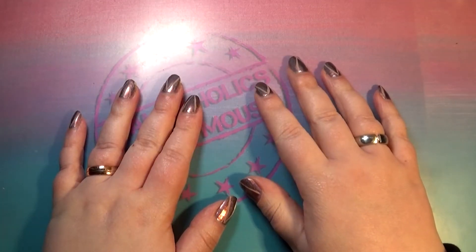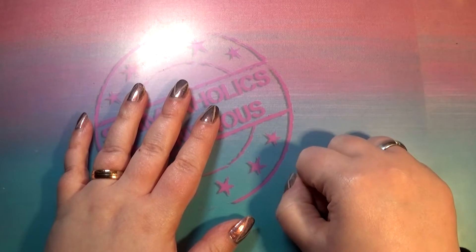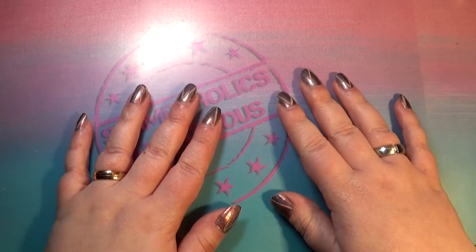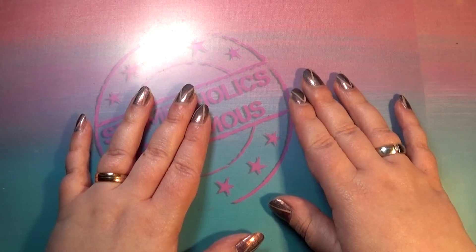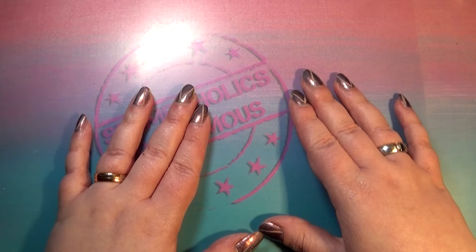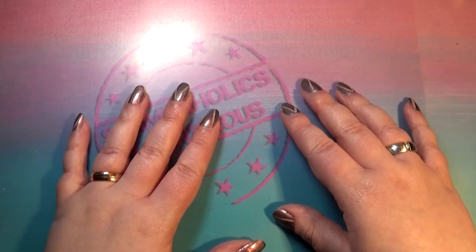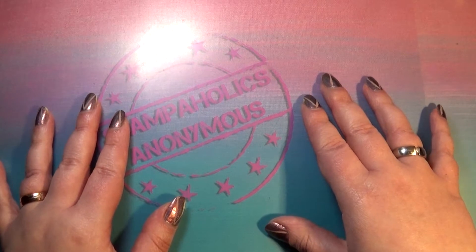Hello, welcome back to Stampaholics Anonymous! Grab yourself a nice cup of tea or coffee because today we're doing a really long haul video — hashtag sorry not sorry. I finally got everything I ordered on or around Black Friday, which was very kindly forwarded to me by Louis. She did an amazing job sending everything, and I didn't even have to go through customs because she gift-wrapped everything labeled as Christmas presents.